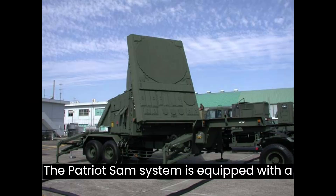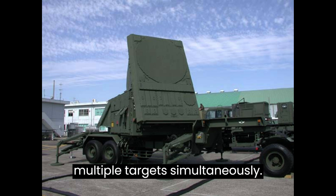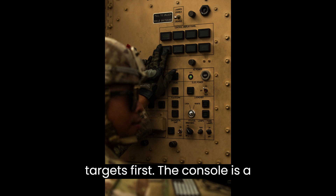The Patriot SAM system is equipped with a phased array radar that can track multiple targets simultaneously. It also has a fire control system that can select and engage the most dangerous targets first.